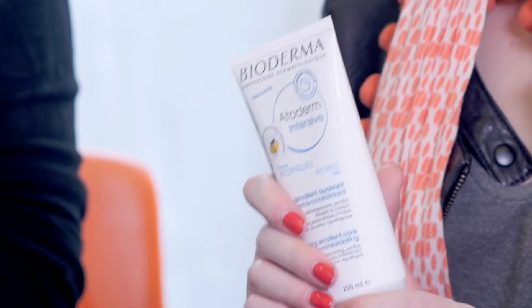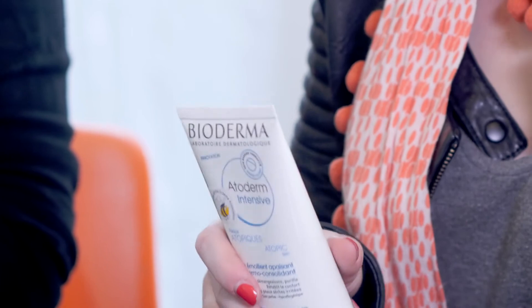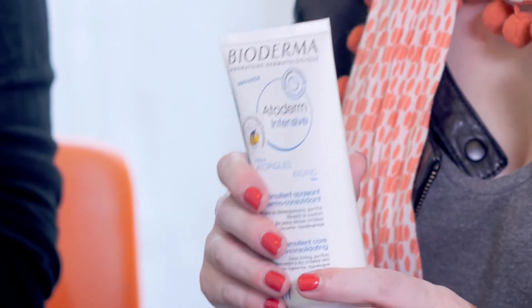So we love Bioderma here at Bellabox. And this month we're bringing you Ataderm Intensive, which is a really exciting new product from Bioderma. It's launching just this month, so you're all going to get it just as it's launching. This is the large bottle, but you'll be receiving a 15ml.